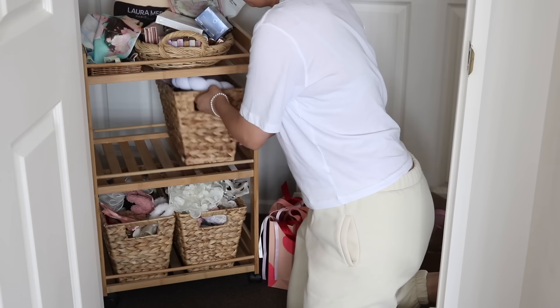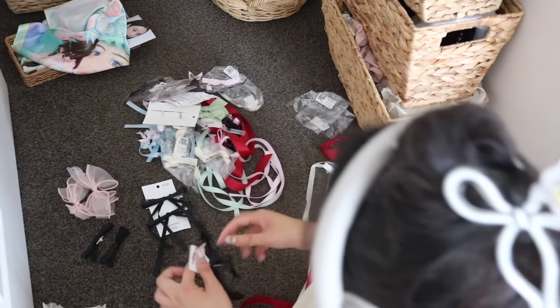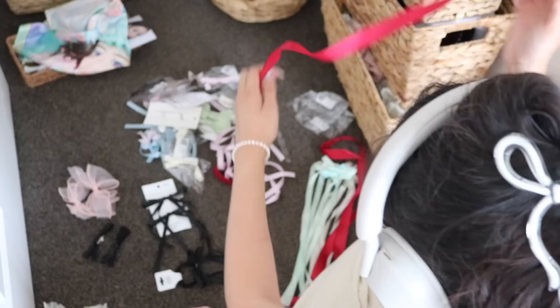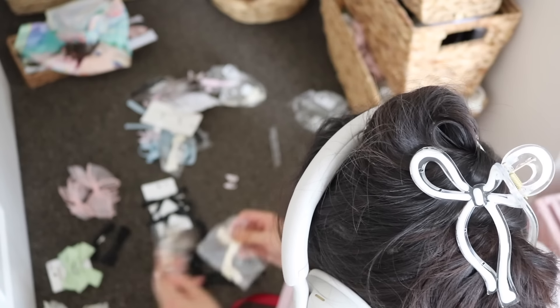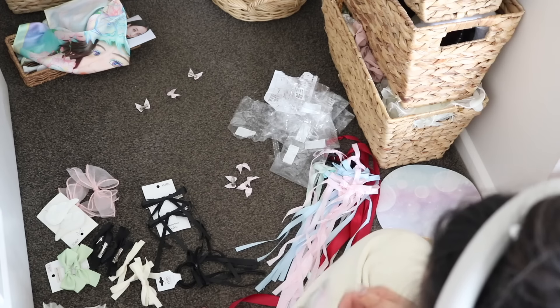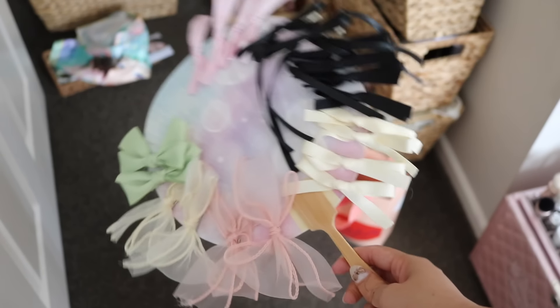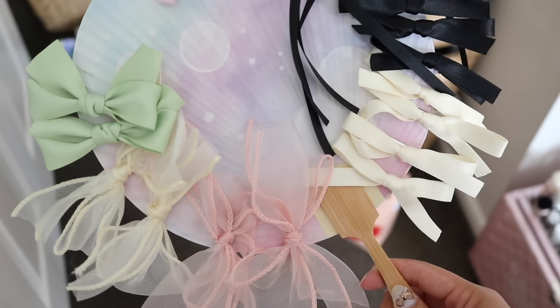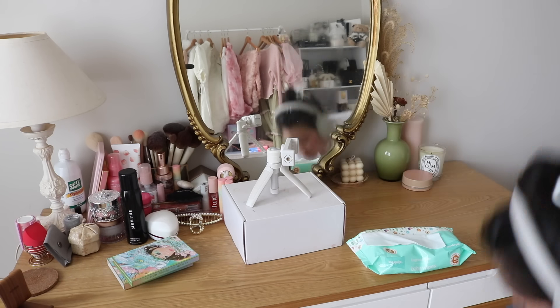Since getting my bangs I only do like one hairstyle and I only need ribbons. I used to wear a lot of headbands and hair clips when I didn't have bangs, but now I don't really use a lot of these hair accessories, so a lot of these can go into my closet. For certain looks I can bring them out, but my ribbons I'm going to keep on hand because that's really all I use.